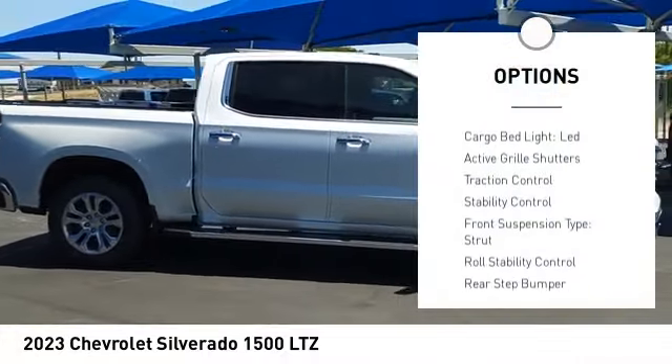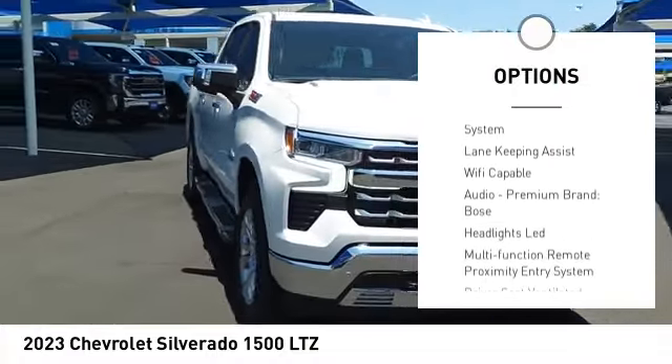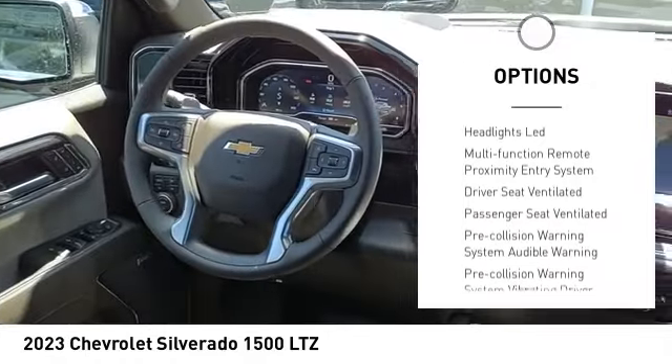Power windows with safety reverse. Remote engine start. Cargo bed light. LED. Active grille shutters. Traction control. Stability control.